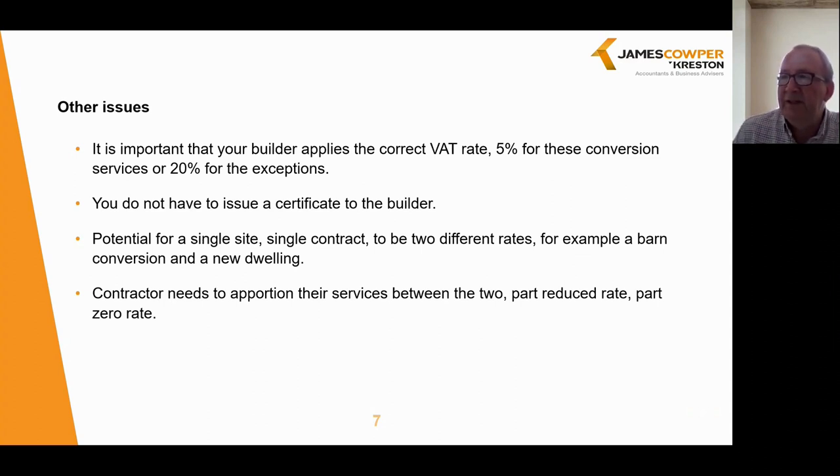It is important that a builder applies the correct rate: 5% for conversion services or 20% for the exceptions. You, the developer, do not have to actually issue a certificate to the builder; however, evidence does need to be retained to support the application of the lower rate of 5%. Where the project involves the conversion of a property from commercial to residential use, we would advise that you retain copies of the planning permission, building plans and associated materials, as HMRC may wish to see those. There is no need for a certificate, but you do need proof that the project qualifies for the 5% rating. You should also be aware of the potential for a single site with a single contract to have two different VAT rates — for example, a barn conversion alongside a new dwelling would require the contractor to apportion services, part at the reduced rate of 5% and part at zero rate for any new domestic dwelling.